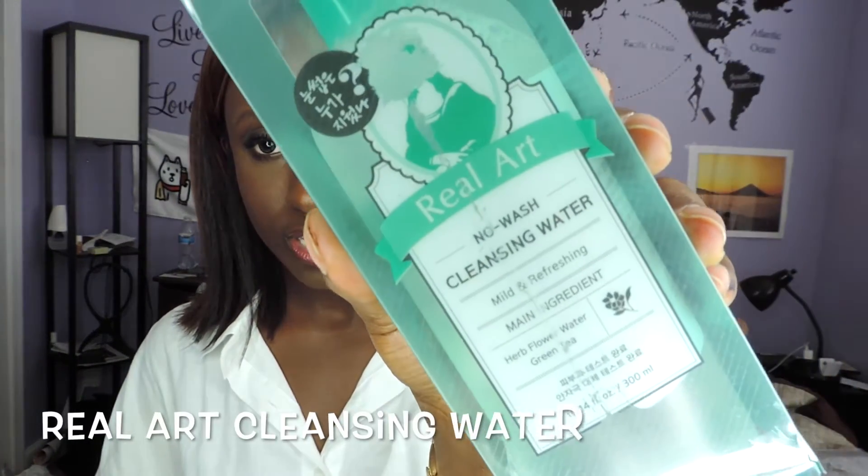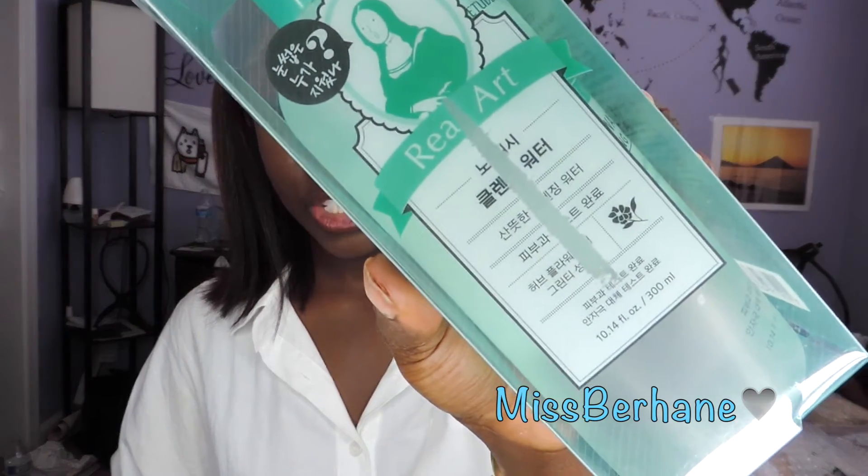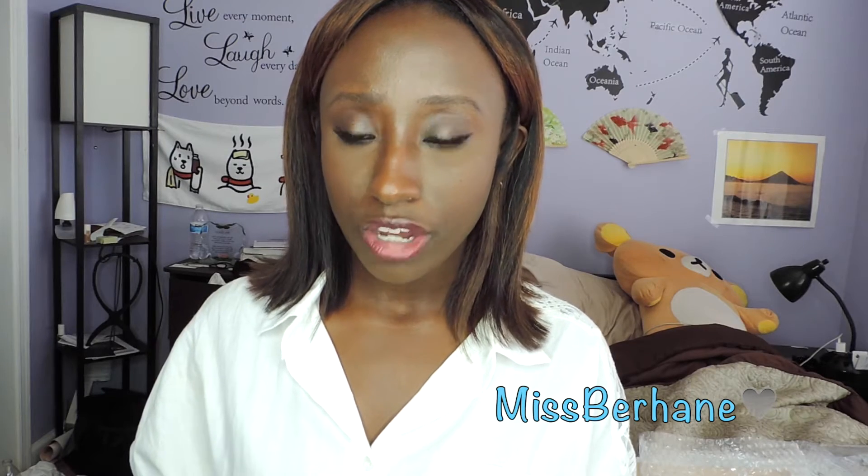I'm going to start with this product from Etude House called Real Art. Etude House does a good job providing English alongside Korean instructions. Korea is really famous for cleansing waters — they let you remove makeup or cleanse your skin without having to wash your face afterwards. I've used it a couple of times now, primarily after I've already washed my face to catch what I missed. If I'm too lazy at night after a hard day, I just use a makeup wipe and this remover and that's it.